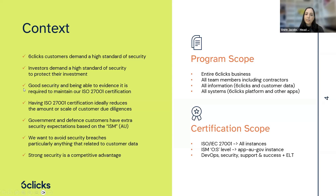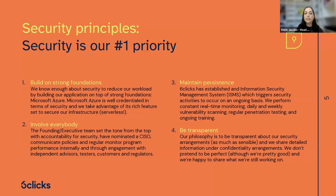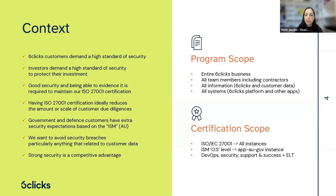At a high level, the entire Six Clicks business falls within the program scope — it includes customer data, internal data, and all team members. The certification scope covers our ISO 27001, the ISM at the official sensitive level, and the different teams included in that scope. I'll pass it back to Andrew to talk about the security principles.